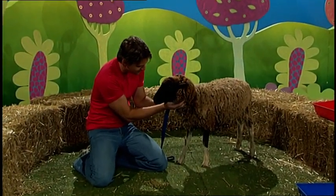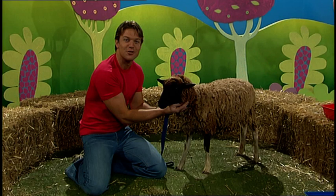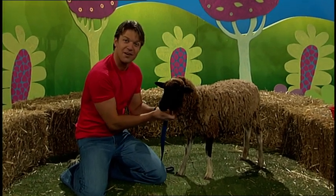Hello Gertrude the Sheep. And hello to you, a sheep, on Play School today.